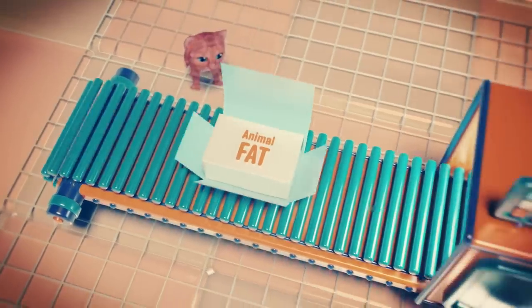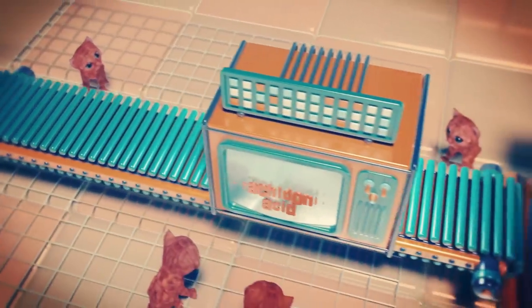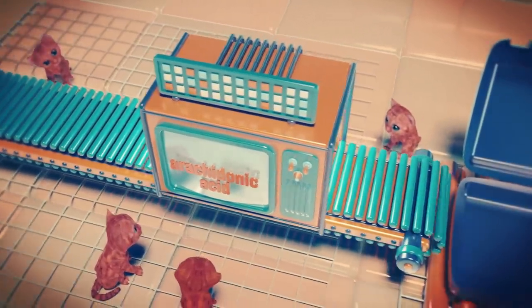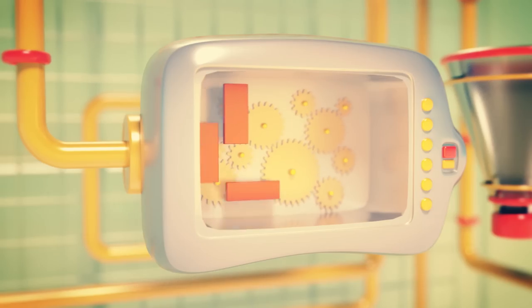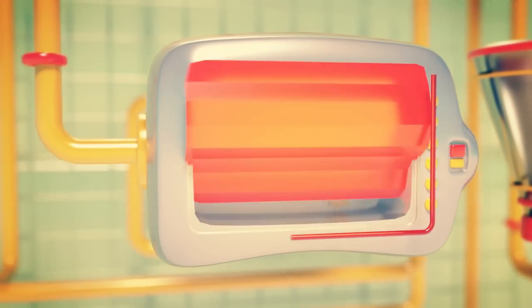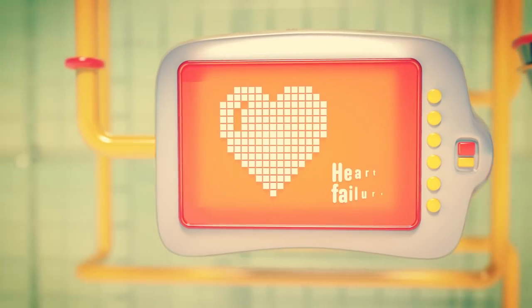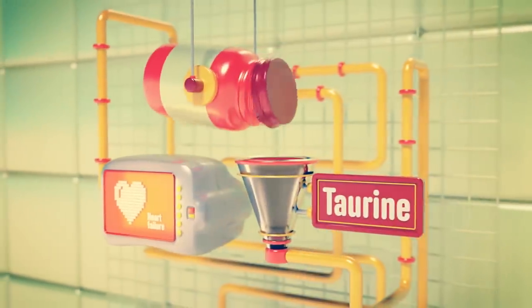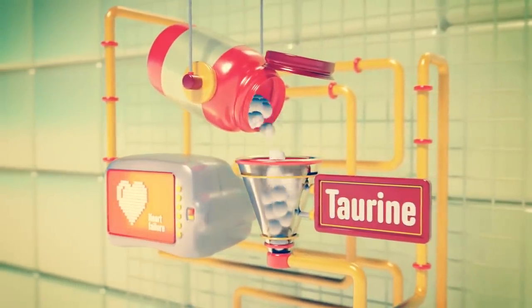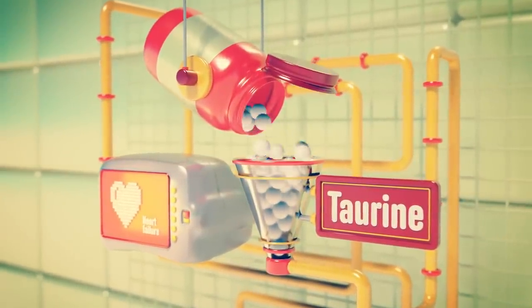Animal fat is also included as a source of arachidonic acid for healthy skin and proper wound healing when kitties get careless. But while curiosity may kill the occasional cat, heart failure is far more common. So Purina adds taurine to strengthen cardiovascular function while preventing retinal degeneration later in life.